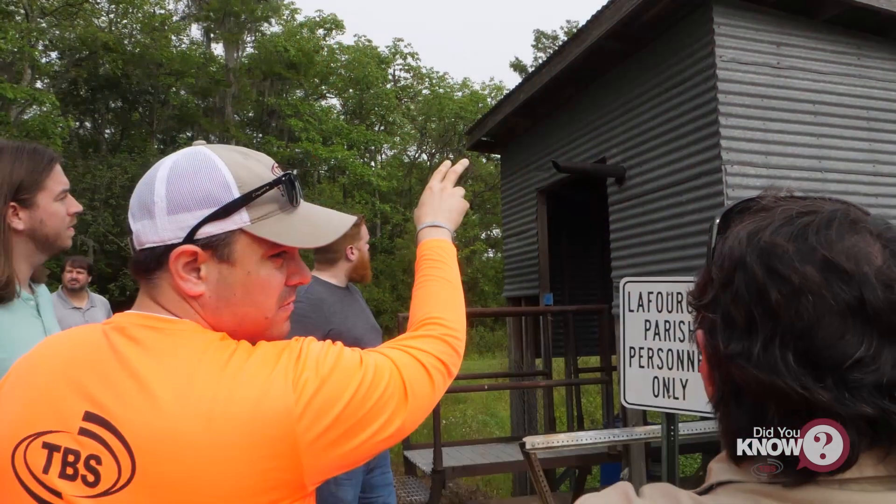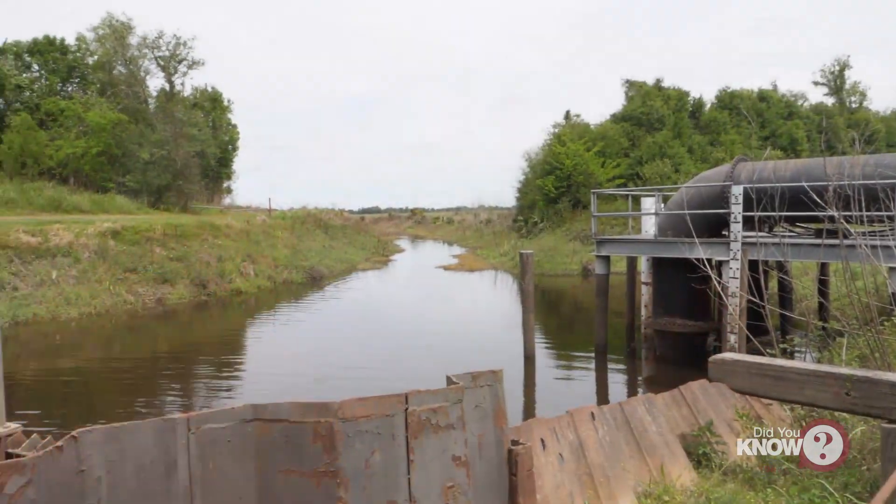Hi everyone, and welcome back to another episode of Did You Know. I'm Jennifer, and now it's time to get back to business. Did you know at T Baker Smith we have developed a pump station site monitoring system?